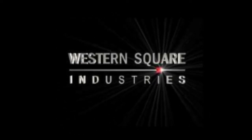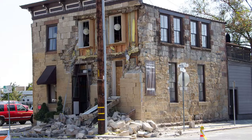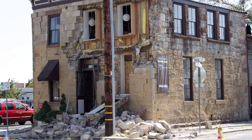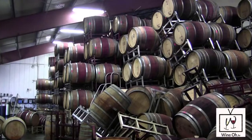On August 24th, 2014, at 3:20am, an earthquake struck South Napa in Vallejo, causing massive destruction. One person was killed and more than 200 were injured. Barrels fell from stacks, steel racks were crushed, and entire warehouses were devastated.